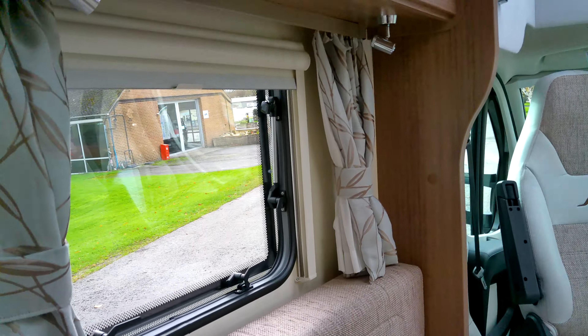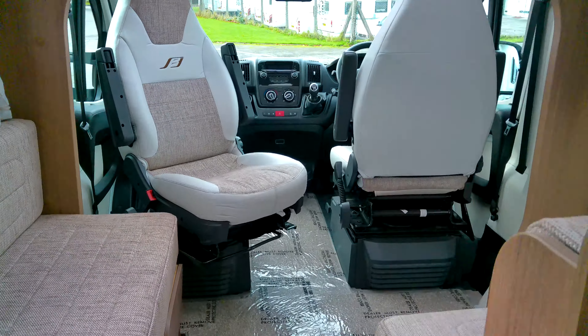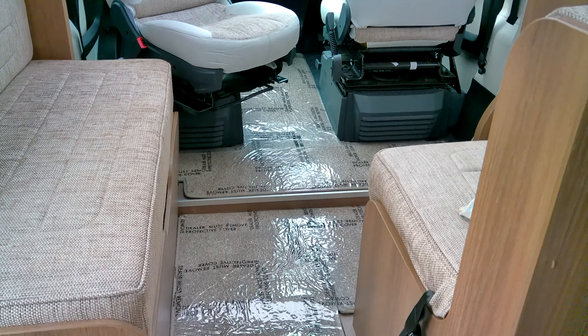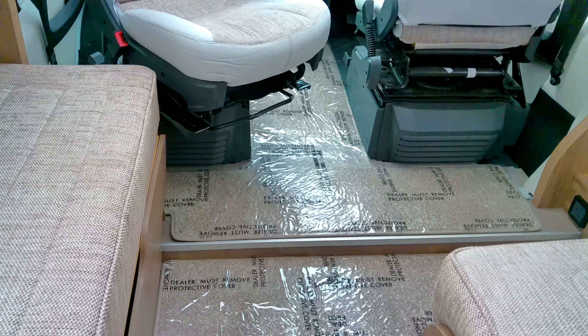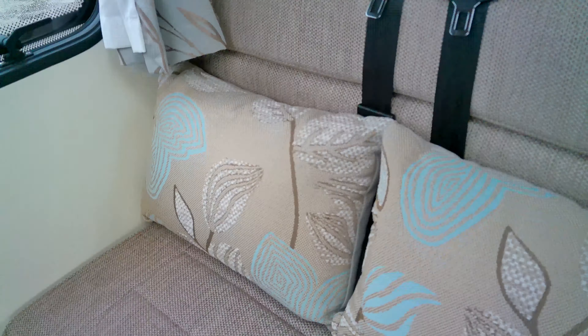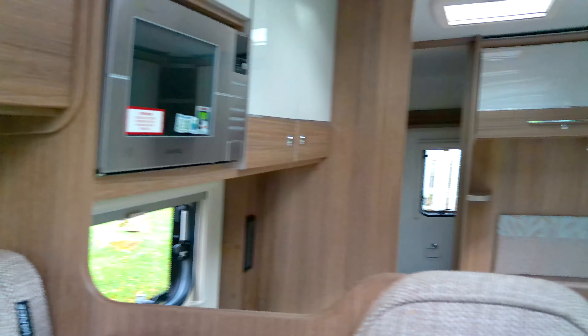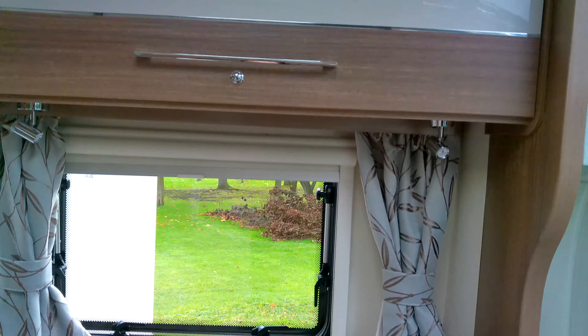We've got the nice eucalyptus upholstery — really nice finish and it's in excellent condition. You've got a facing bench seat here and a forward-facing seat incorporating your travel belts. There are nice big lockers with the Bailey branding, and you've got the Truma heating and water system.